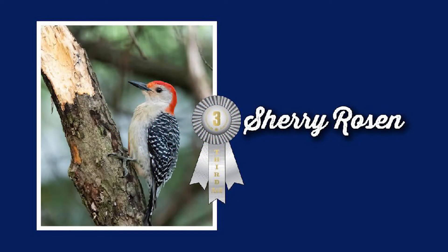And then Sherry Rosen with the picture of the woodpecker — all really, really good. Congratulations to all of them.